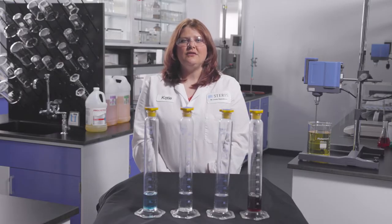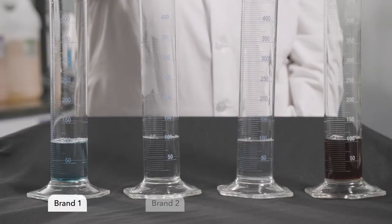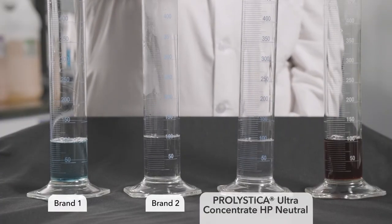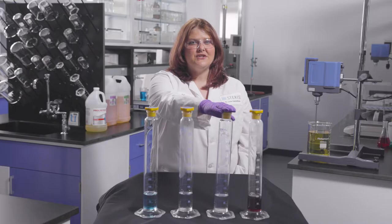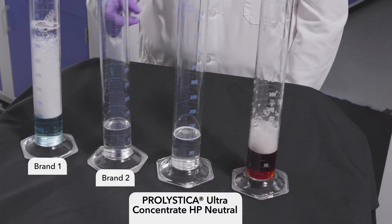Here we have cylinders with use dilutions of different detergents. Number one is brand one, number two is brand two, and number three is Prolistica Ultra Concentrate HP neutral detergent. By shaking the cylinders, you can see the amount of foam created.